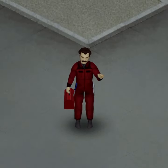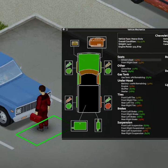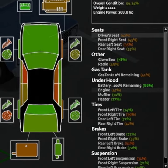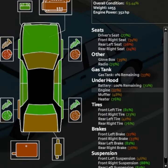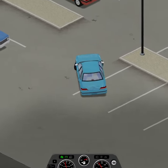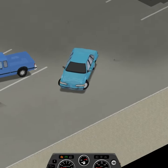Project Zomboid has a lot of hidden mechanics that even many veteran players aren't aware of. Most recently it was pointed out to me that there is a difference between engine quality and engine condition. The one that everyone is familiar with is engine condition, which is a percentage number indicated to you whenever you examine the vehicle. This condition impacts how often your vehicle will stall when being driven, though even at 1% engine condition you can still get surprisingly far.